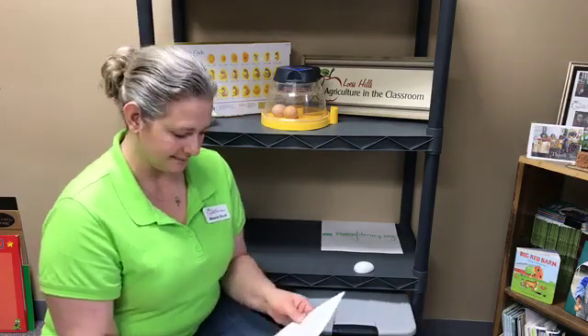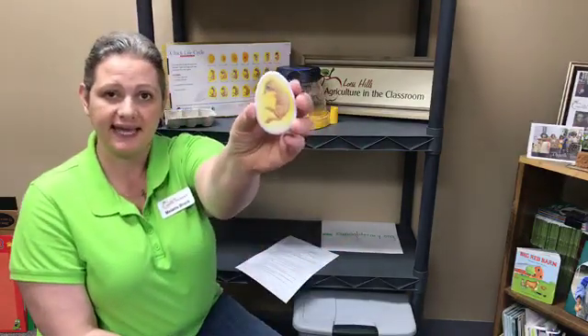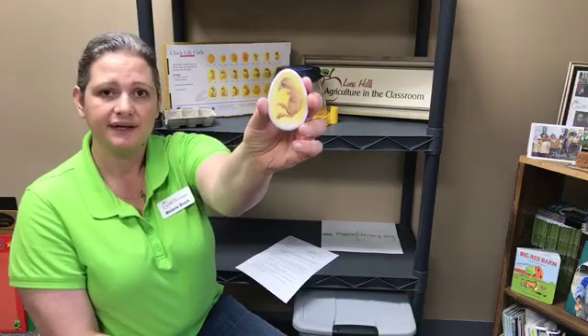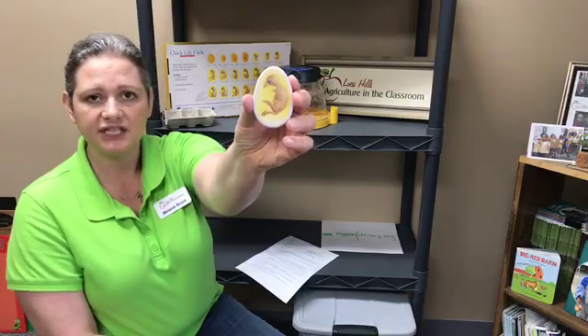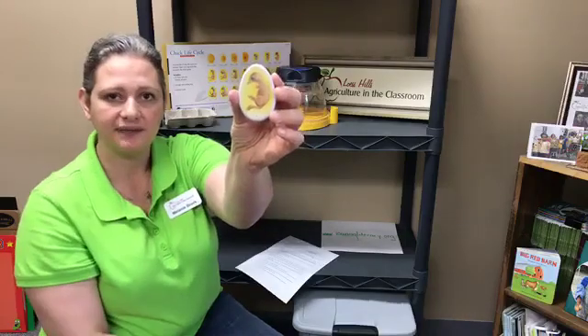Now who remembers what the egg white is called? If you said albumin, then you're right. So here's what the egg might look like today — the chick inside the egg, almost completely filling the shell and still wrapped in membrane that will completely surround the chick.